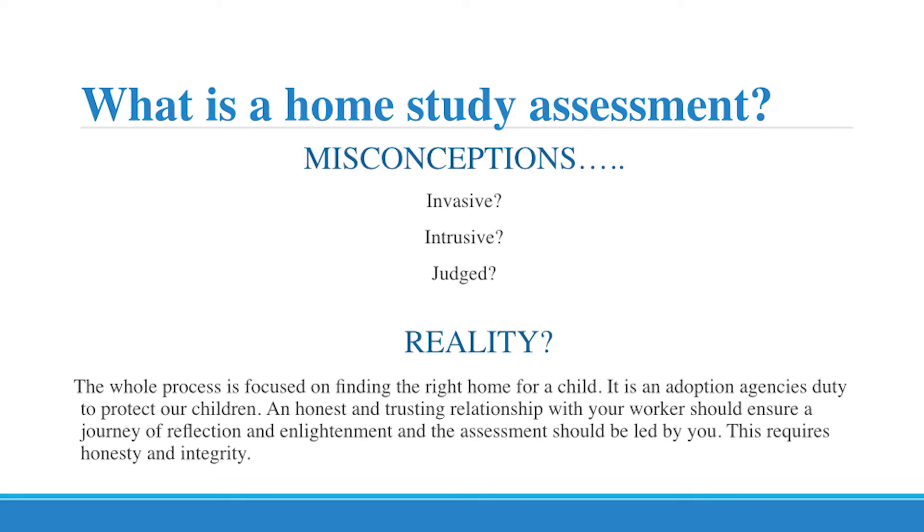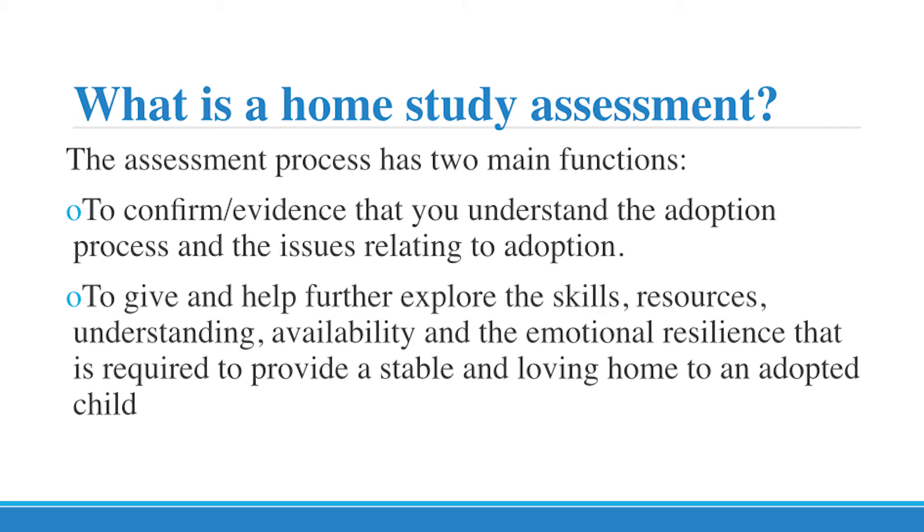This, however, requires honesty and integrity. The assessment process has two main functions: first of all, to confirm or find evidence that you truly understand the adoption process and the issues relating to adoption; and secondly, to help and further explore the skills, resources, understanding, availability and emotional resilience that is required to provide a stable and loving home to an adopted child.